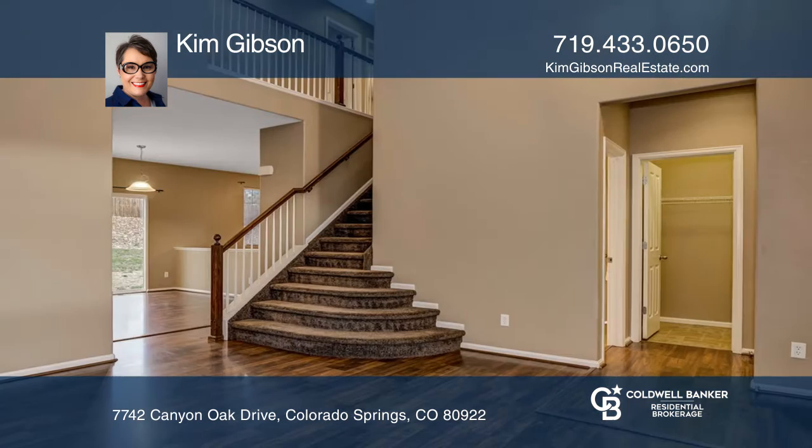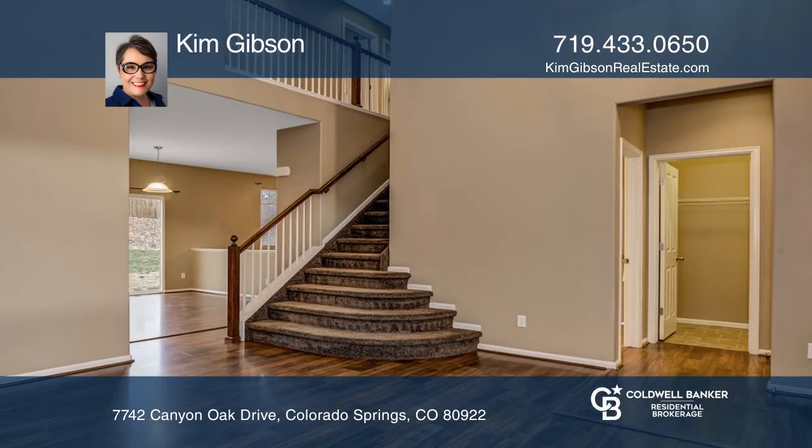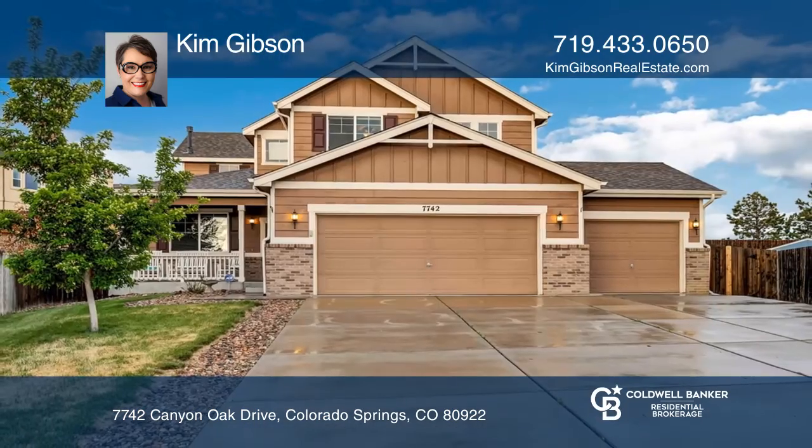The main floor has wood laminate throughout. Fall in love with your future home by calling Kim Gibson to schedule a tour.